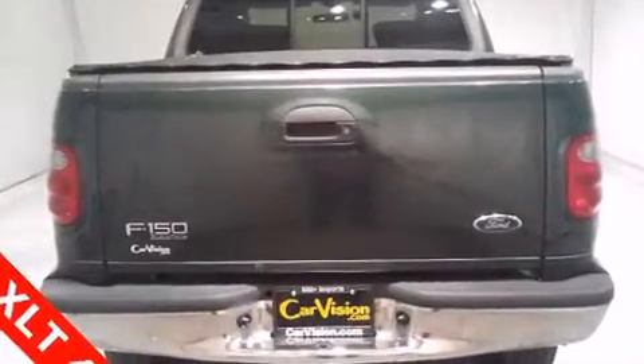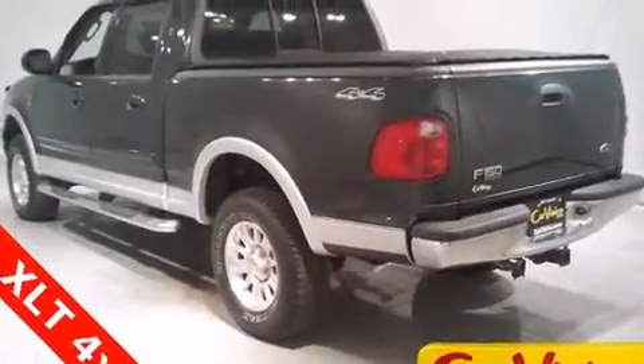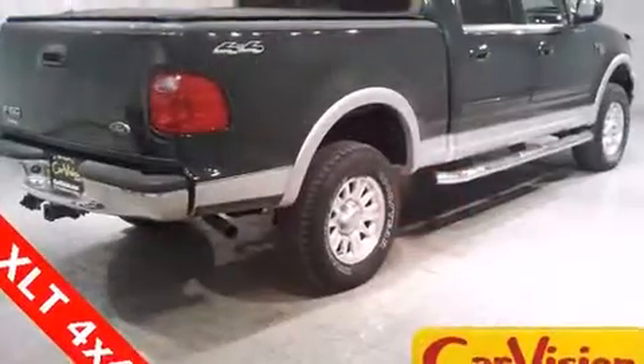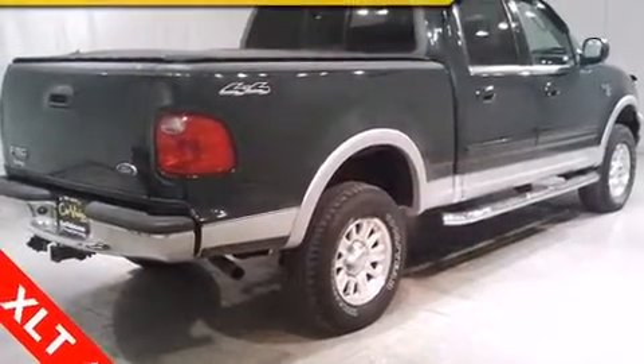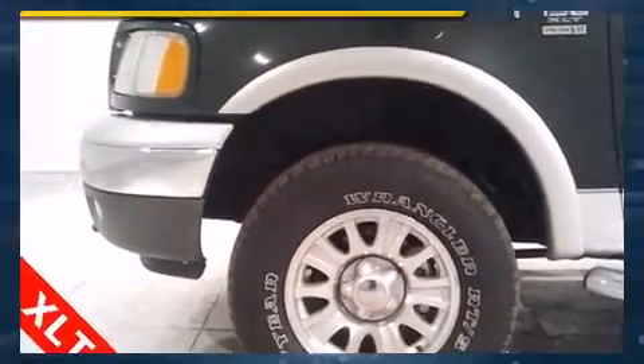All of the premium features expected of a Ford are offered, including front and rear reading lights, a rear step bumper, front fog lights, and more. Power adjustable pedals allow the driver to optimize his or her driving position, enhancing visibility, comfort, and safety.